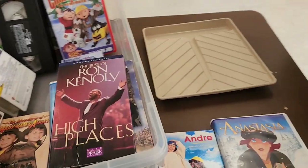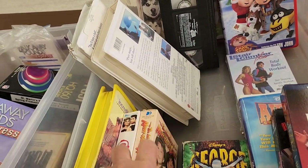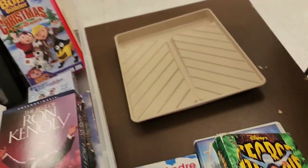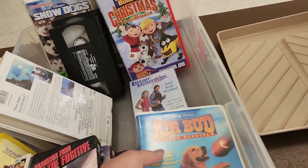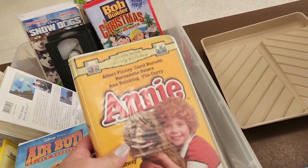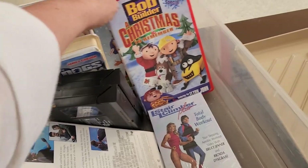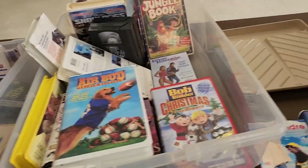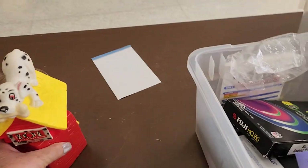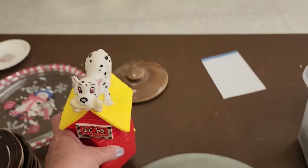Okay, what do we have — Anastasia, Matilda, Grace, Mary-Kate and Ashley, George of the Jungle — that's kind of funny — Eight Seconds, Fugitive, Air Bud, Annie. That's a good one, I liked Annie growing up. Bob the Builder, Jungle Book, and the Wiggles — not quite sure what that is. But look at this: 101 Dalmatians! How cool is this, guys? It was a bubble bath holder.